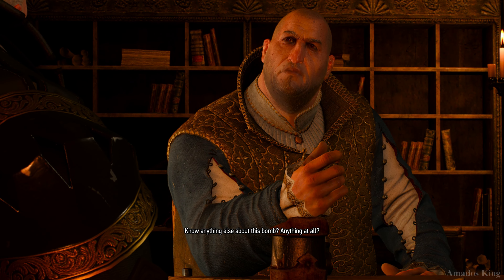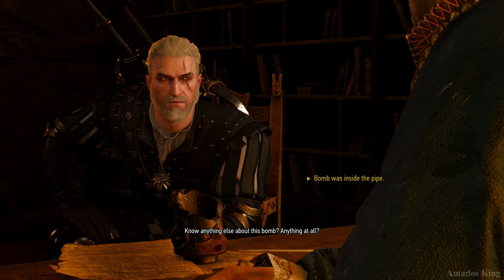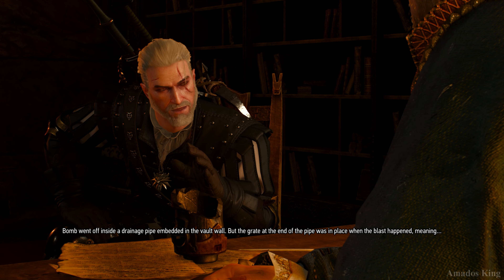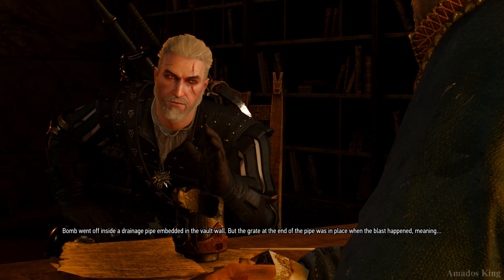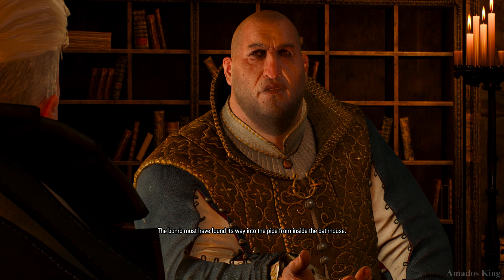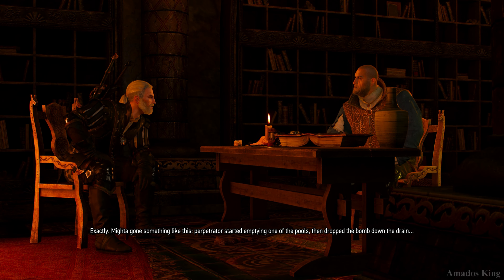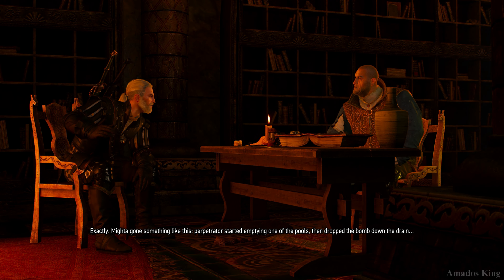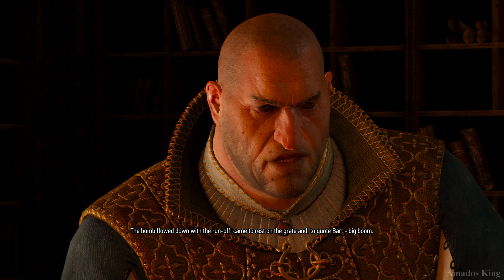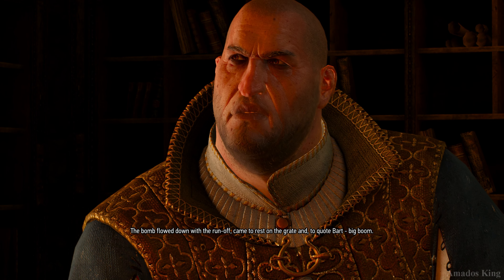Know anything else about this bomb? Anything at all? The bomb went off inside a drainage pipe embedded in the vault wall, but the grate at the end of the pipe was in place when the blast happened — meaning the bomb must have found its way into the pipe from inside the bathhouse. Exactly. Might have gone something like this: perpetrator started emptying one of the pools, then dropped the bomb down the drain. The bomb flowed down with the runoff, came to rest on the grate. And, to quote Bart, big boom.